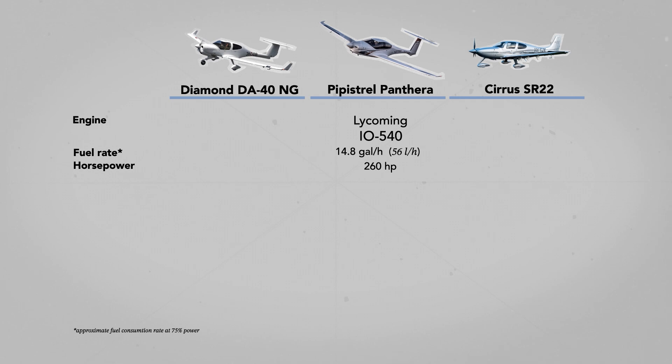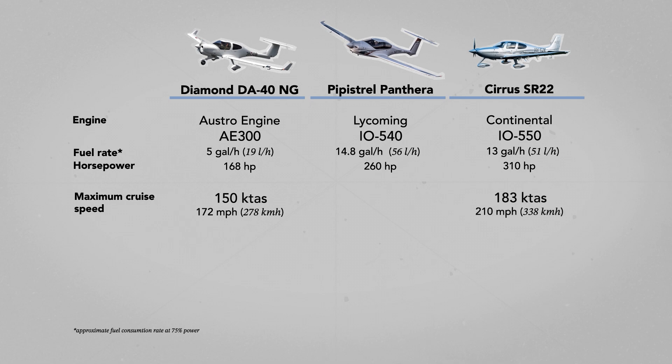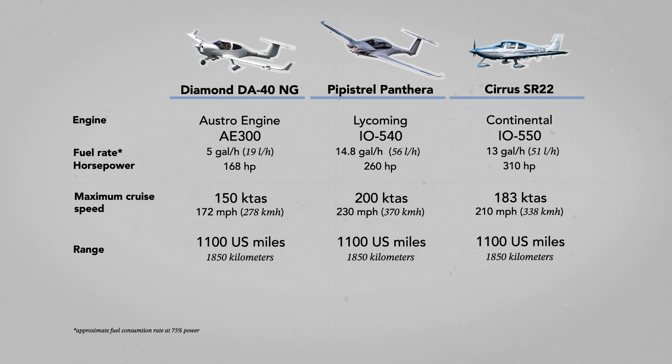When compared to the Diamond DA40NG, its engine has just 168 horsepower — but bear in mind, it's their own Austro engine, which means 5 gallons per hour at 60% power, compared to almost 15 gallons per hour for Panthera's IO-540. The Cirrus SR22, equipped with a Continental IO-550N, consumes around 13.5 gallons per hour. On paper, the DA40 is the slowest of the three, with a max cruise speed of 150 knots. Cirrus claims 183 knots for the SR22, and Pipistrel assures us of 200 knots cruise fully loaded — though speed highly depends on weather and load factors. In terms of range, they're all similar: you can fly 1,000 nautical miles at economical cruise on all of them.